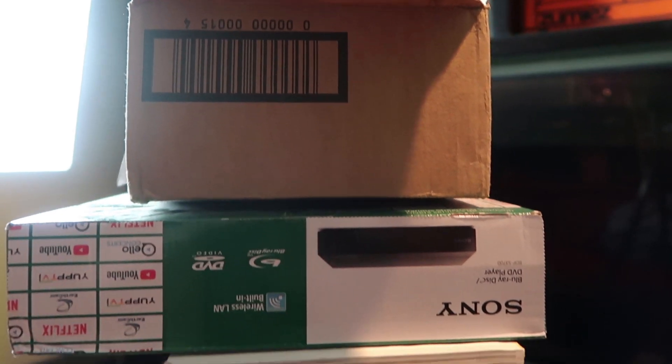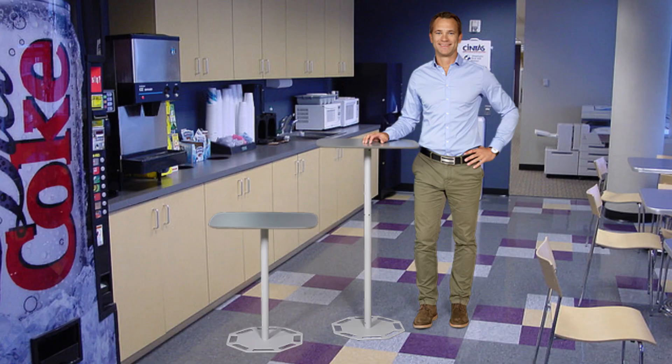Hey everyone, welcome back to the channel. It is Luke Mick here, and the focus of today's video is going to be a box — this box in particular, which is sitting atop another empty box, which is sitting atop a bunch of books, which is sitting atop a tabletop. I simply wanted to stand for this video and don't have a high table, so we made this makeshift, very wobbly, and very dangerous table. Let's move on to what is in this box.